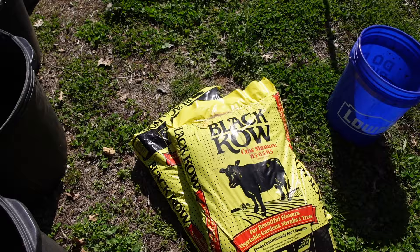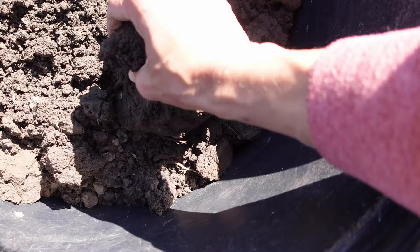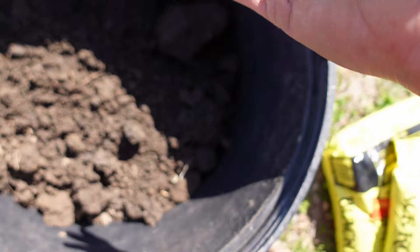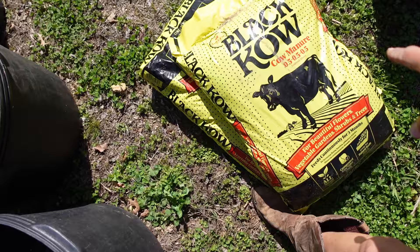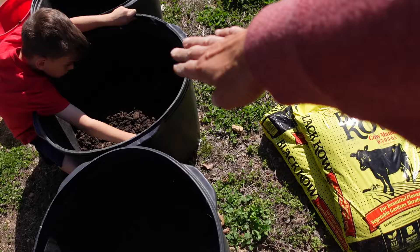We ended up putting two five-gallon buckets of topsoil in here. I don't know the quality of this topsoil, but it's definitely dark, there's life in it, which is a good sign, and there are worms — which is always a good sign. We're going to break up some of the bigger clumps and add a little bit of compost on top. I really like this Black Cow; I've used it for many years and it works really great. We're going to put some of that on top of the topsoil, kind of mix it in a little bit, and then plant the potatoes into that.